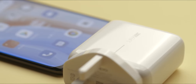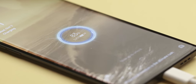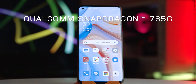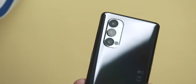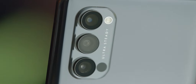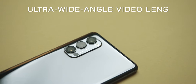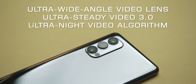Fueled by the world's safest fast-charging 65W SuperVOOC 2.0 technology and powered by a Qualcomm Snapdragon 765G processor, the Reno 4 Pro 5G boasts a triple LDAF camera that delivers unparalleled photographic performance, making your night shots spectacularly alive with its ultra-wide-angle video lens, Ultra-Steady Video 3.0, and an Ultra Night video algorithm.